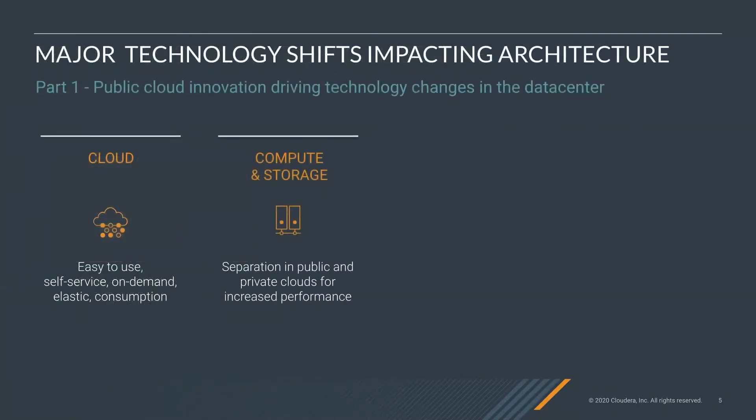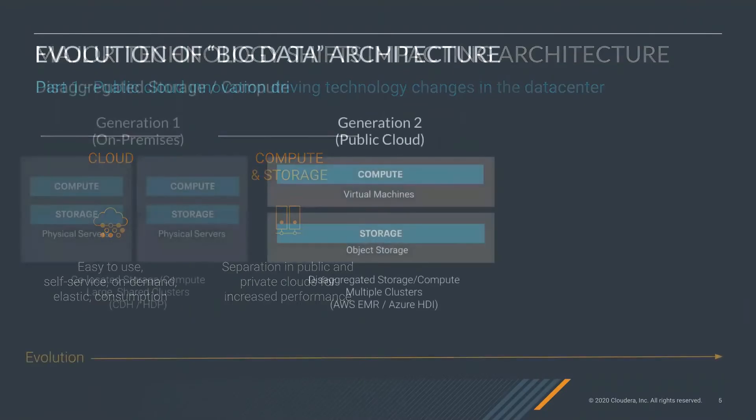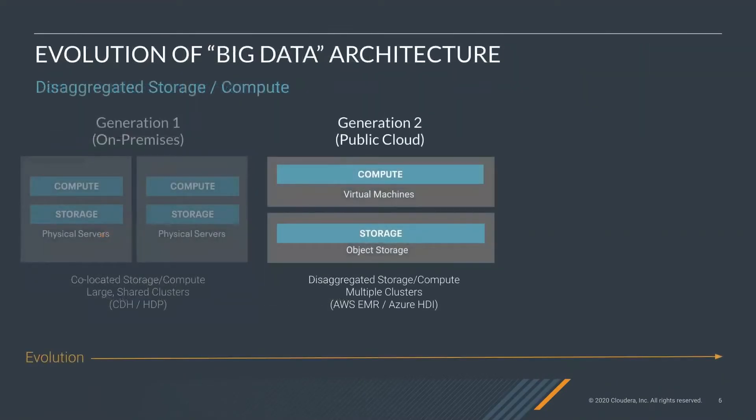But there were trends coming in from a technology perspective. The main part was cloud. Public cloud was making it easy — providing easy-to-use, self-service, on-demand services. It was also pushing a trend towards separating compute and storage. So if you applied Gen 2 technology, which was public cloud, to the Gen 1 on-prem architecture, compute ran in virtual machines physically separated from storage — typically object storage. This disaggregation of storage and compute across multiple clusters is what you had with AWS EMR and Azure HDI.